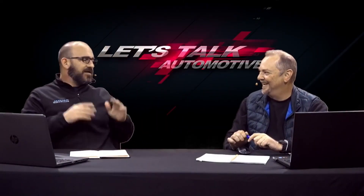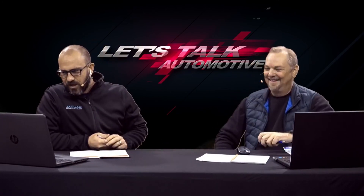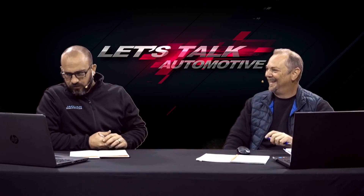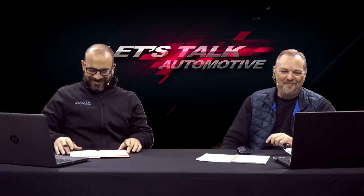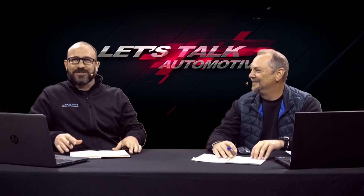Peter, you never cease to amaze me. Here's a comment from Brendan Carpenter: 'Got milk — very cool comparison. Never thought I'd learn so much about milk and direct injection turbocharged engines on a car show. Thanks, guys.' Well, thank you for that, Brendan. We always try and keep it interesting. That segment was brought to you with the support of Suzuki South Africa. Thank you very much, guys.